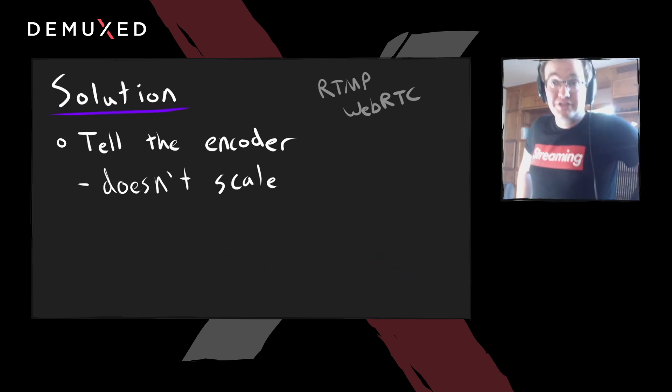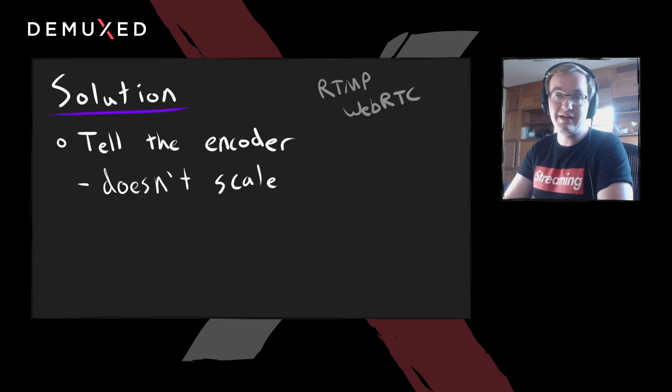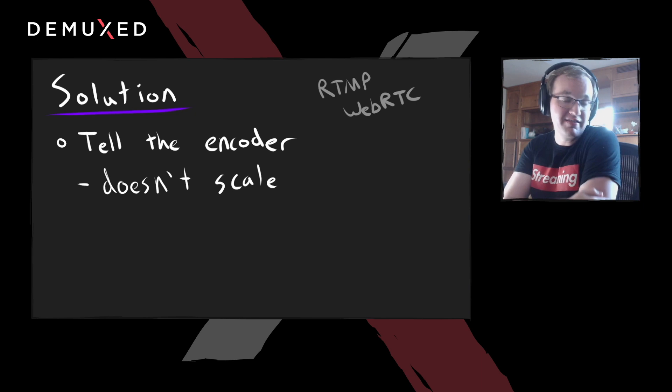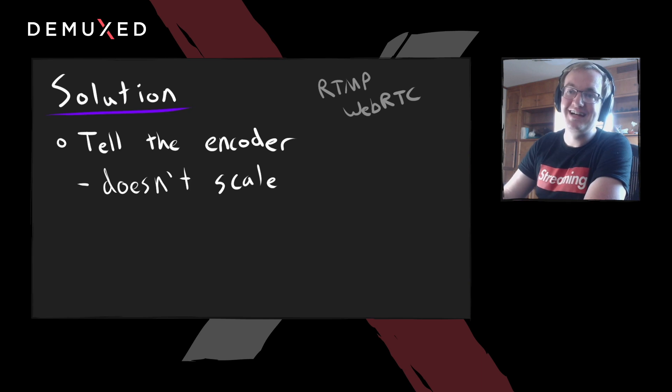Another solution is to tell the encoder you're having network issues and ask it to lower the encoded bit rate. This is what RTMP and WebRTC does. The problem is it doesn't scale to more than one viewer. If you have 10, 100, or 1000 people watching a stream, you don't want one person with a poor network connection causing potato quality for everybody else. I think Discord ran into this somewhat recently — I saw their blog post about how they fixed it.